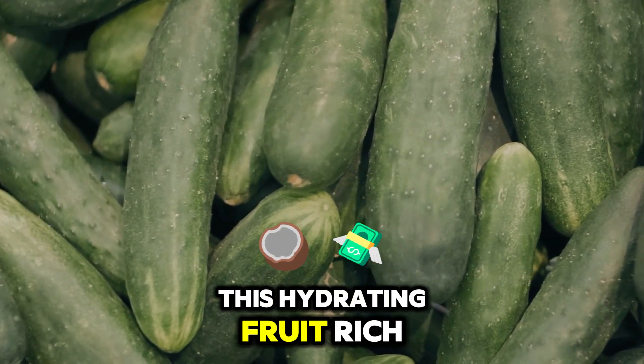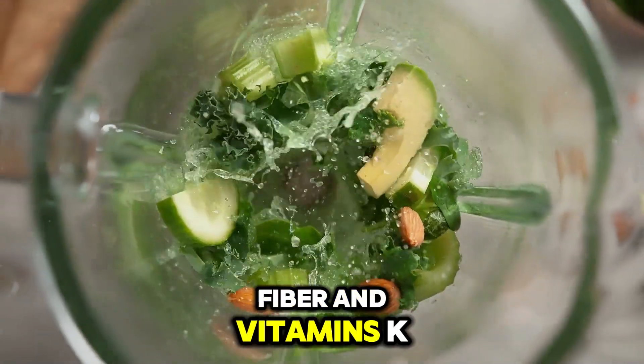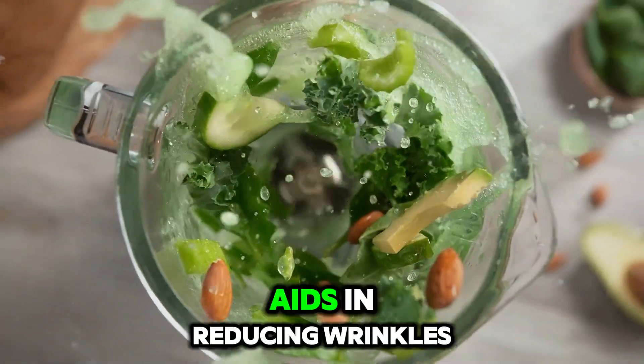Number 9: Cucumber. This hydrating fruit, rich in antioxidants, fiber, and vitamins K and C, aids in reducing wrinkles.